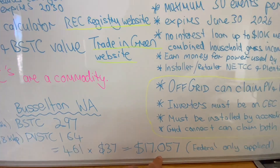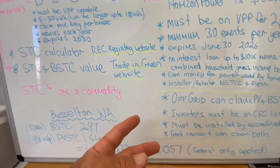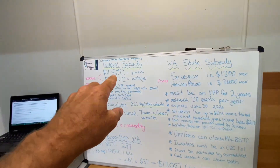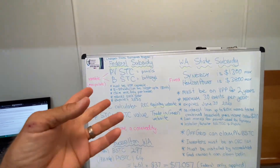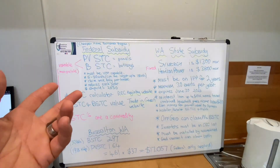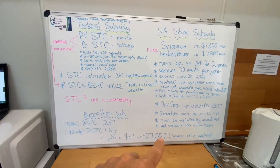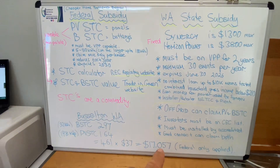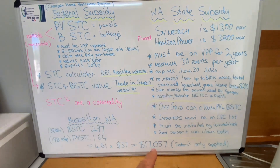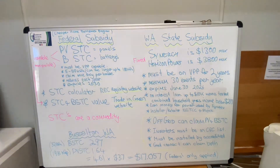We apply that amount as an upfront discount and then claim it on your behalf — it's just a much easier process. As a homeowner you can claim the STCs yourself, but the pain's not worth the gain; you're far better off just letting the retailer or installer claim that on your behalf. That's a huge incentive — a job like this would normally be up around the $40,000 mark, and now it's only costing them around the $23,000 mark. Huge incentive.